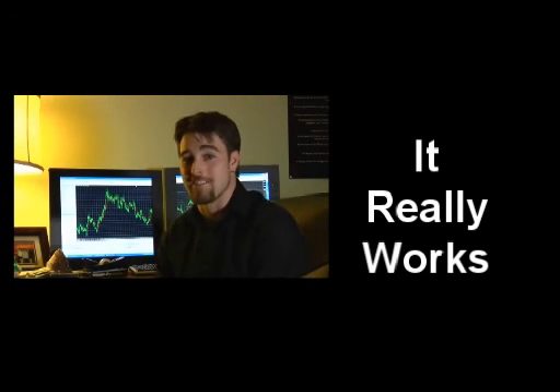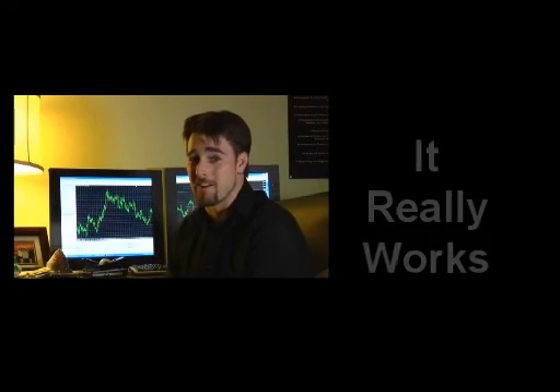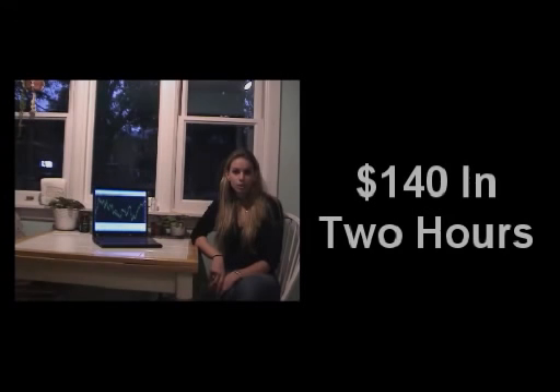It really works, and it's making me a crazy amount of money. I still can't believe it's possible. The step-by-step process literally took me 12 minutes to set up. I left to go make dinner. When I came back two hours later, I had already made a profitable trade and added $140 to my account.